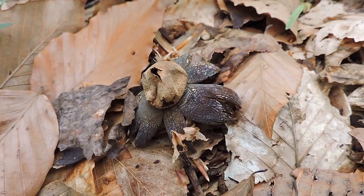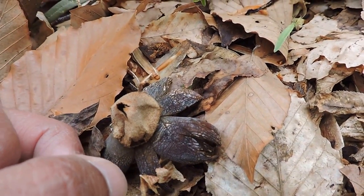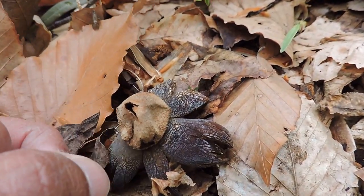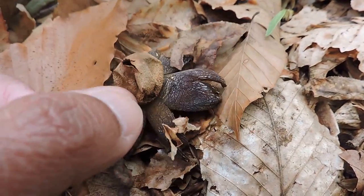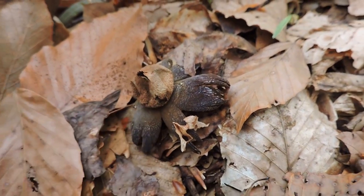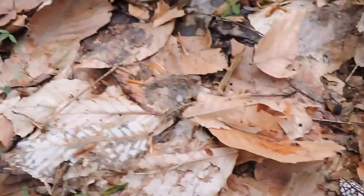Here we have an earth star fungus. Earth stars are the fruit bearing bodies of a certain family of fungi, of mushrooms. I'm gonna thump this one and hopefully you'll be able to see some of the puff — those are the spores coming out of the plant. That's what it looks like now.